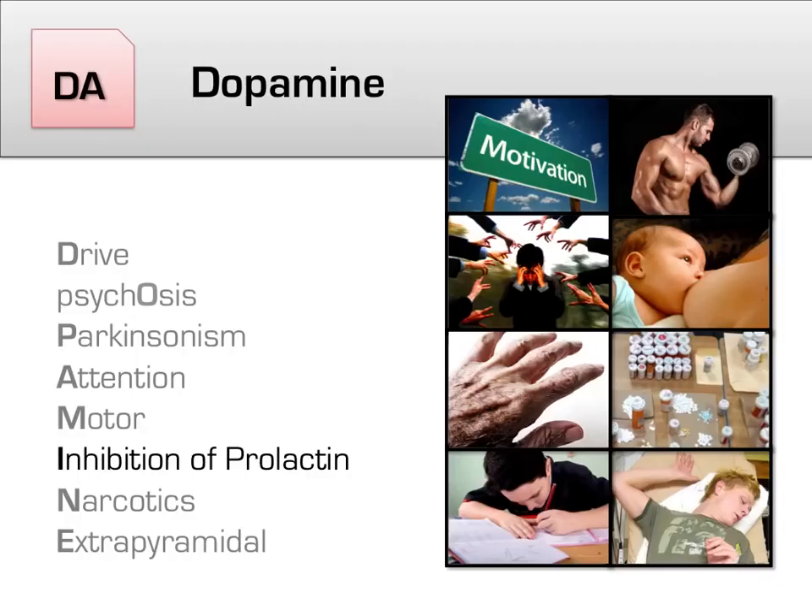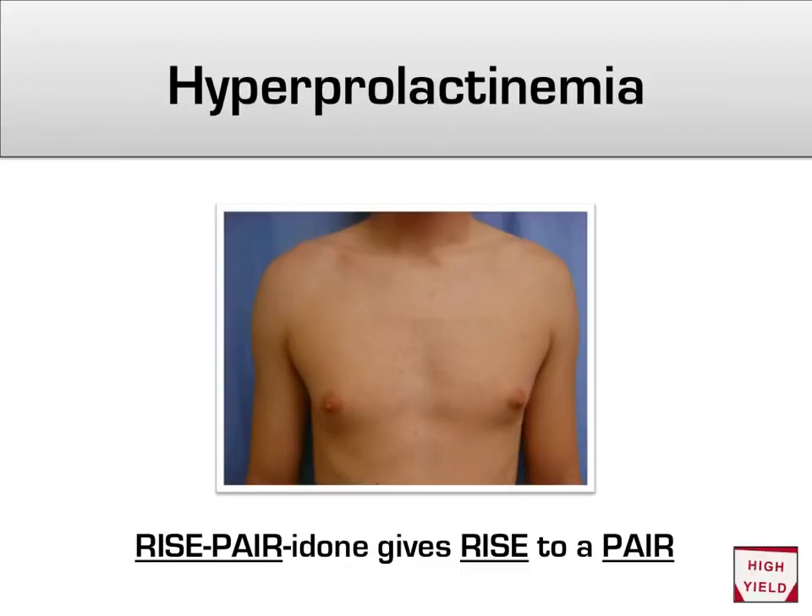Another side effect of antipsychotic use is hyperprolactinemia. As a case study: a male patient recently started on risperidone comes in complaining that his breasts are getting larger. As the dopamine mnemonic reminds us, dopamine inhibits prolactin. Once you inhibit dopamine itself, prolactin becomes unhinged and can cause enlargement of the breasts, even in males. Risperidone is notorious for this — you can remember that risperidone gives rise to a pair of breasts by pronouncing it 'rise-a-pair-idone.'